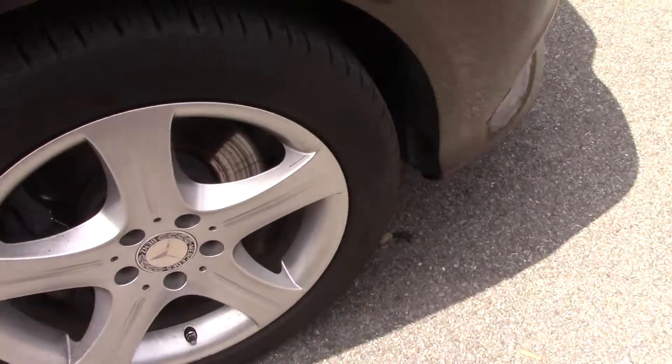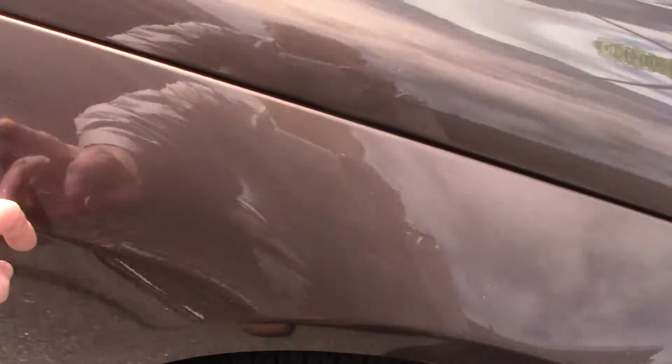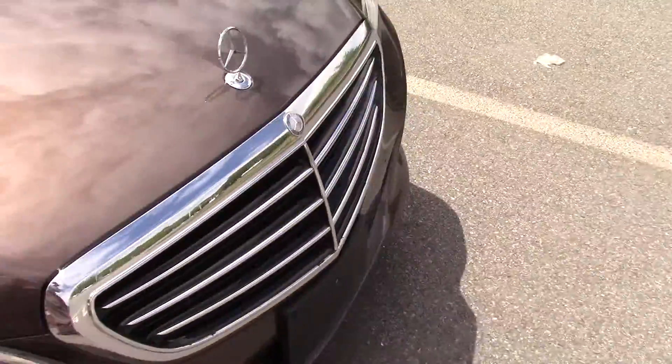The wheels — a couple of them have a couple of little marks. We're going to get that refinished. A little light — oh, that's not even a scratch, I don't know what that is, a little cobweb or something. So the car is in very nice shape.